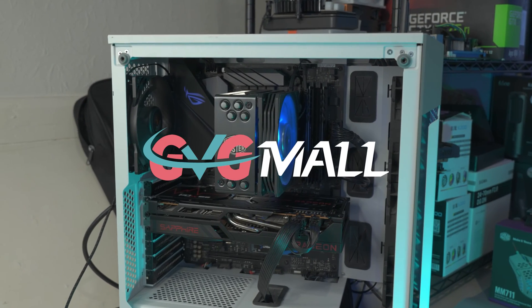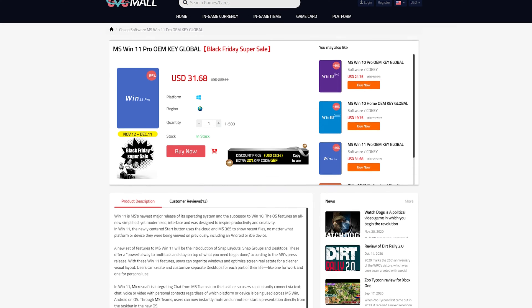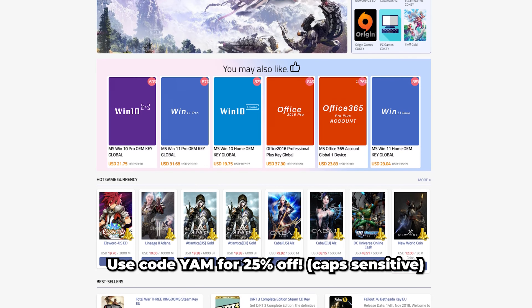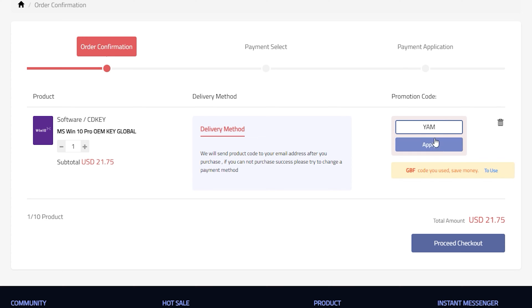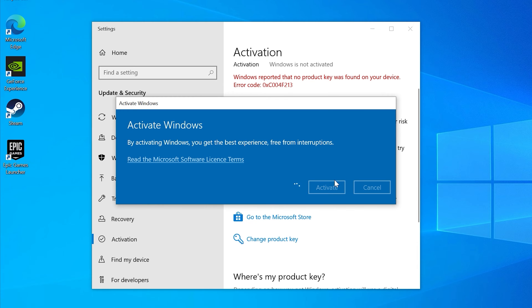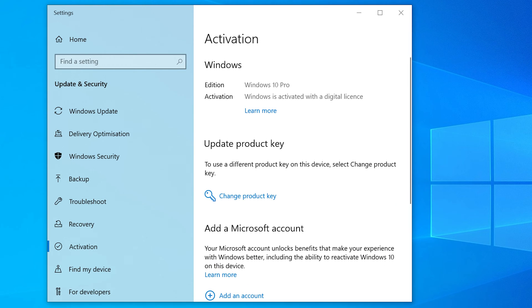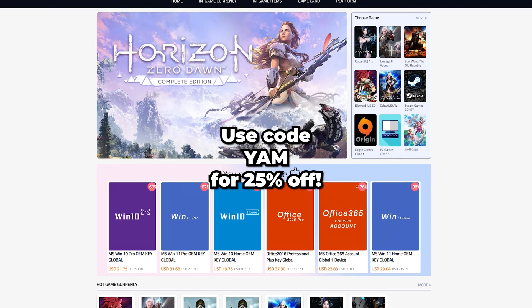Save some money on your next PC build with today's sponsor GVGmall. I've personally used GVGmall to activate some of my PC builds and they're offering 25% off with code YAM. GVGmall offers both Windows 10 and 11 OEM keys, and you can buy a Windows 10 Pro key and upgrade to Windows 11 free of charge. Just copy and paste the code you receive into the Windows activation box and you'll have an activated copy of Windows.